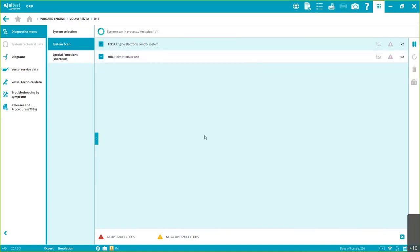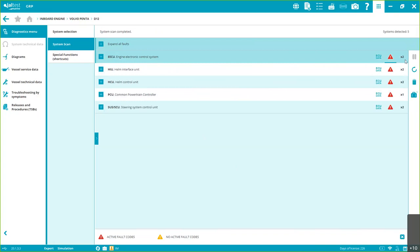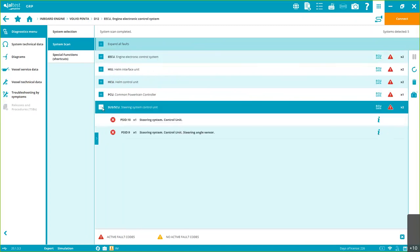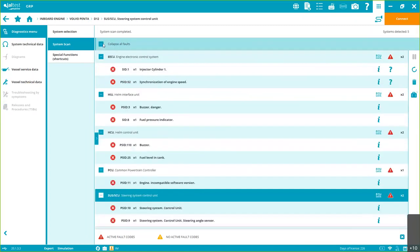We start seeing all the systems appearing, and it's not just that — we see a preview showing if there are fault codes present on the ECM. Even if they're not present, we'll see a yellow triangle. Right now in demo mode they're all active. You can expand just one system or expand everything at the same time.